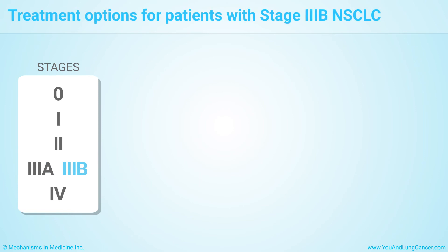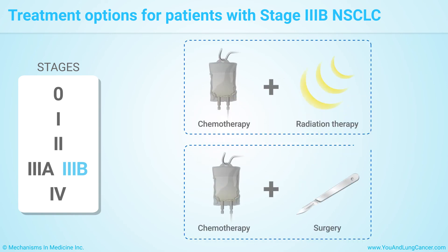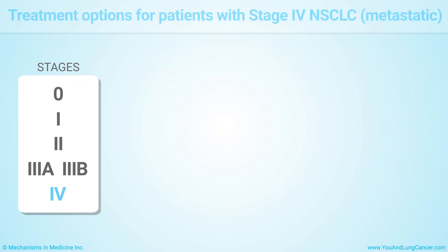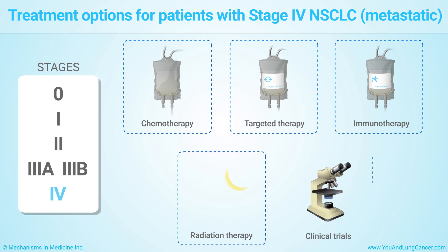Treatment options for patients with stage 3b non-small cell lung cancer include chemo and radiation therapy given during the same time period or one after the other, chemo followed by surgery, radiation therapy, and clinical trials. Treatment options for stage 4 include chemo, targeted therapy, immunotherapy, radiation therapy, and clinical trials. Surgery is typically not an option with stage 4 non-small cell lung cancer.